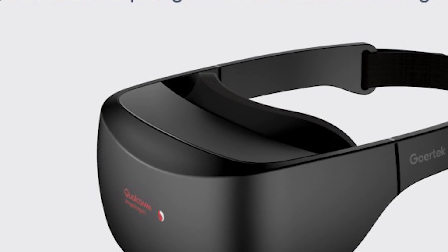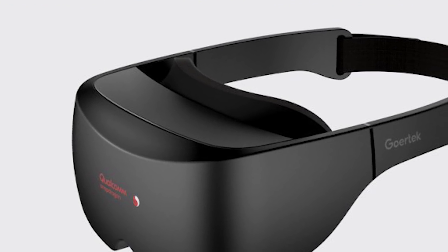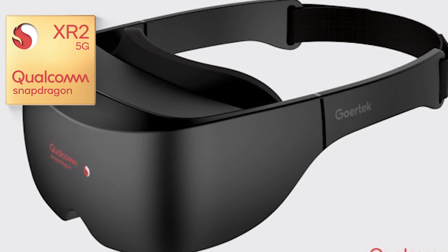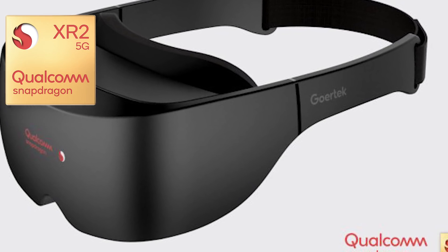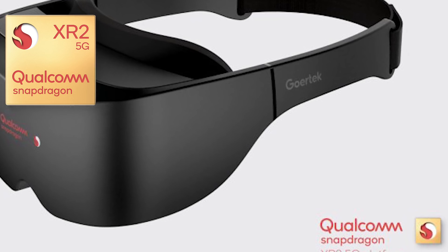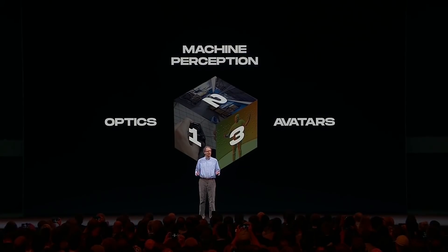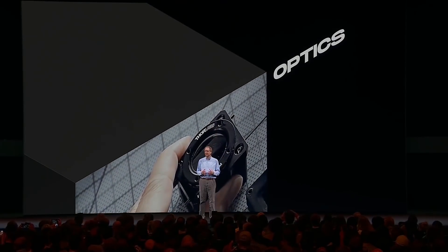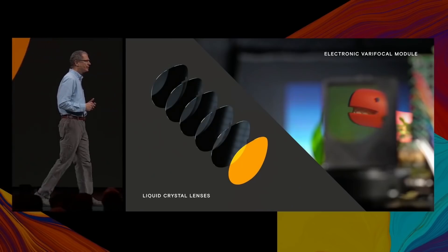What's up lovely people. Yesterday Qualcomm released a new reference design to go along with their new XR2 chip, which will be used in most if not all standalone VR devices going forward. This is a piece of very important news for the future of VR, especially the Oculus Quest, which is currently based on Qualcomm's outdated Snapdragon 835 chipset.